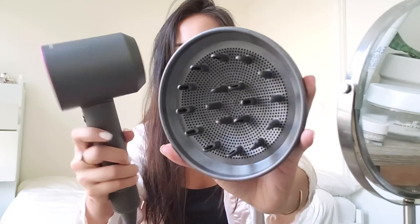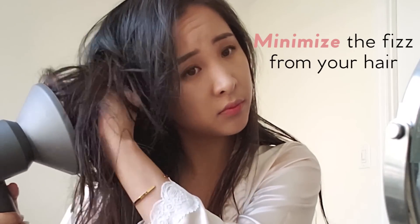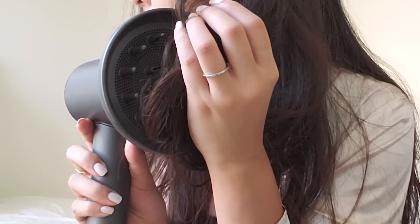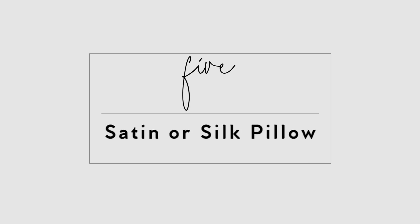Try a diffuser to even out your curl pattern and to create more volume and body. A diffuser minimizes a lot of the frizz that comes when curly hair is naturally air dried. You just scrunch it, use the diffuser, and it creates a natural wave — so it's good for both curly and straight hair.